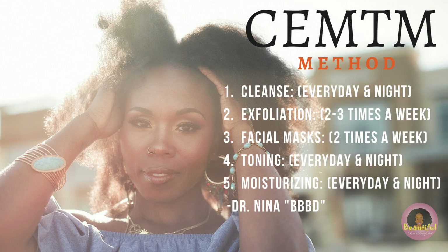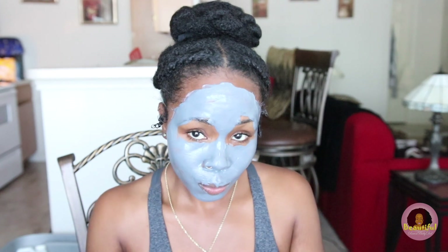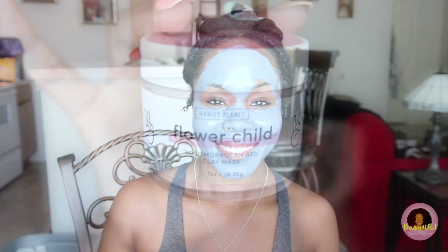We've safely moved through C and E — cleansing should happen every day and every night, and exfoliating at least two to three times a week. Now it's time for my favorite part of the process: putting on a mask. They make me feel absolutely relaxed and pampered, and my skin always feels amazing.